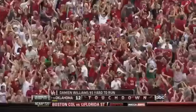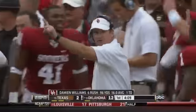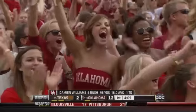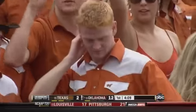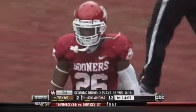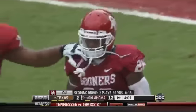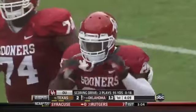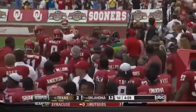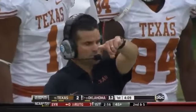Ninety-five yards. His average just improved. That has been the problem for this Texas defense all season coming into the game — they have allowed 35 runs of 10 yards or more. That's worse than the Big 12. That one was a whole lot more than 10.